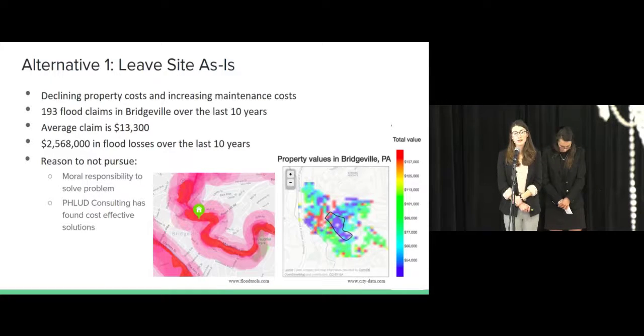According to FEMA records, in the last 10 years, there have been 193 flood claims. The average cost of a flood claim was nearly $13,000. This totals to about $2.5 million worth of losses in the last 10 years in the Bridgeville neighborhood.